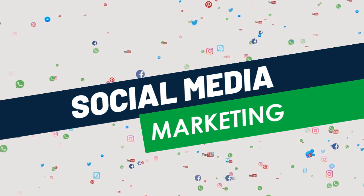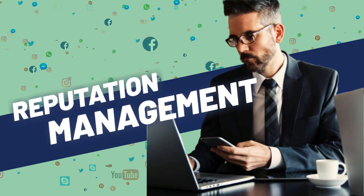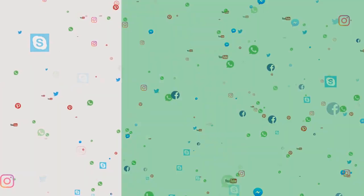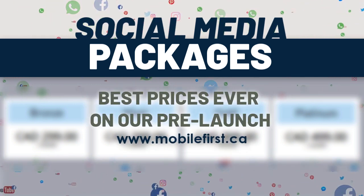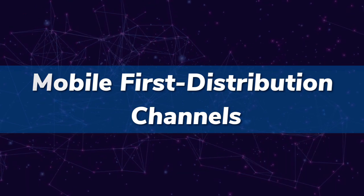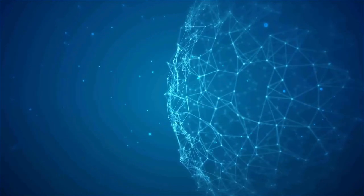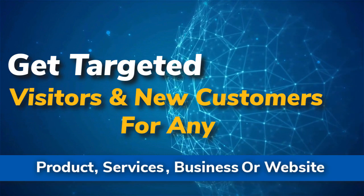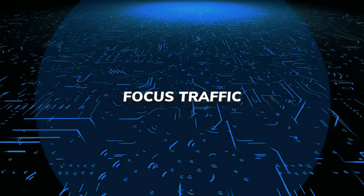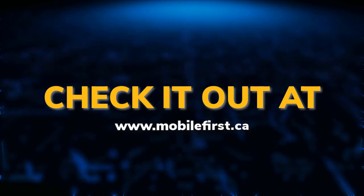Social media marketing. Social media management, blog promotion. Mobile first distribution channels — the world's first content multi-ad platform. Get targeted visitors and new customers for any product, services, business, or website. Website-focused traffic leveling the playing field in online exposure. Check it out at mobilefirst.ca.